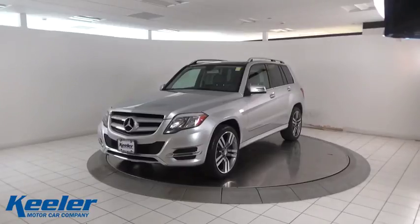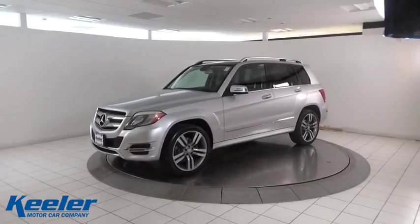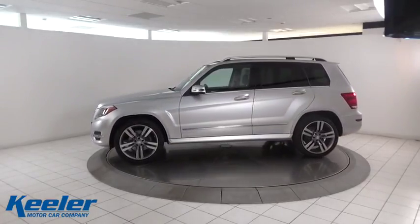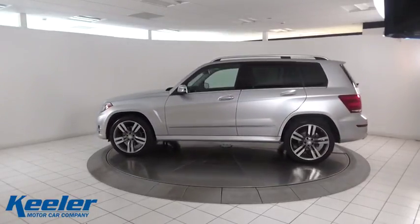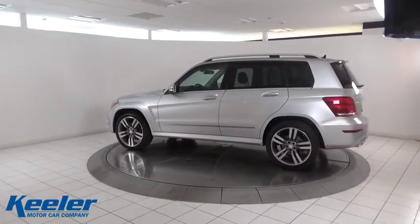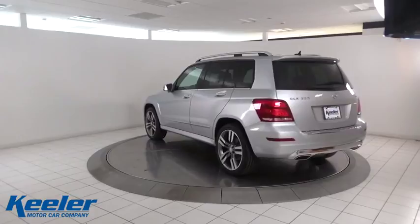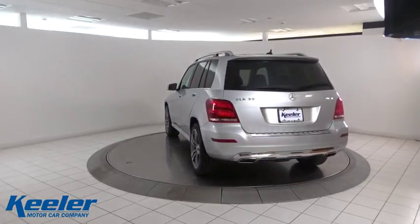The 2014 Mercedes GLK Class. Based on the C-Class, the GLK joins the small upscale SUV class. Its smooth 268 horsepower, 3.5 liter V6 delivers quick acceleration. This vehicle has less than 30,000 miles.